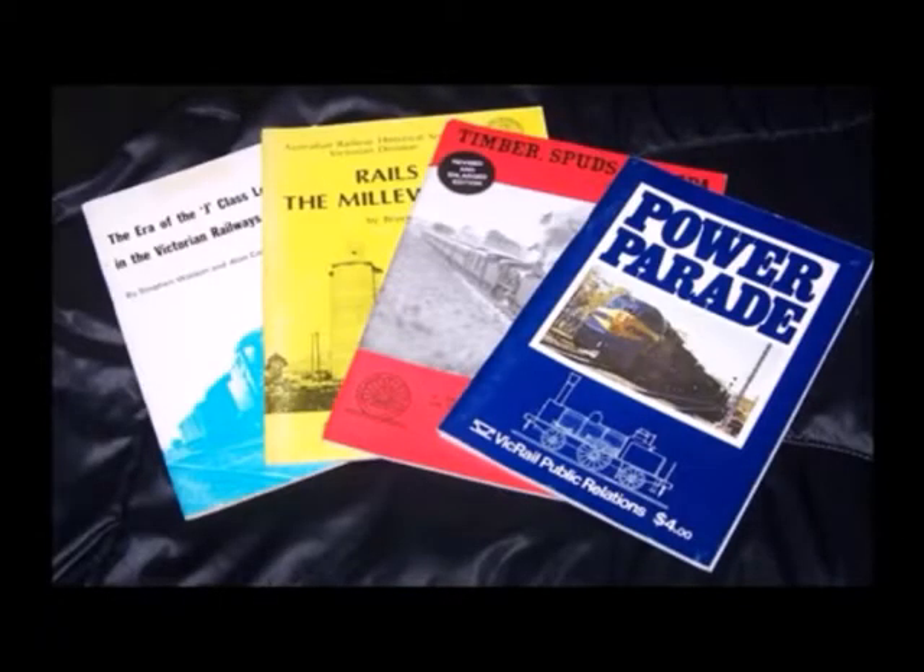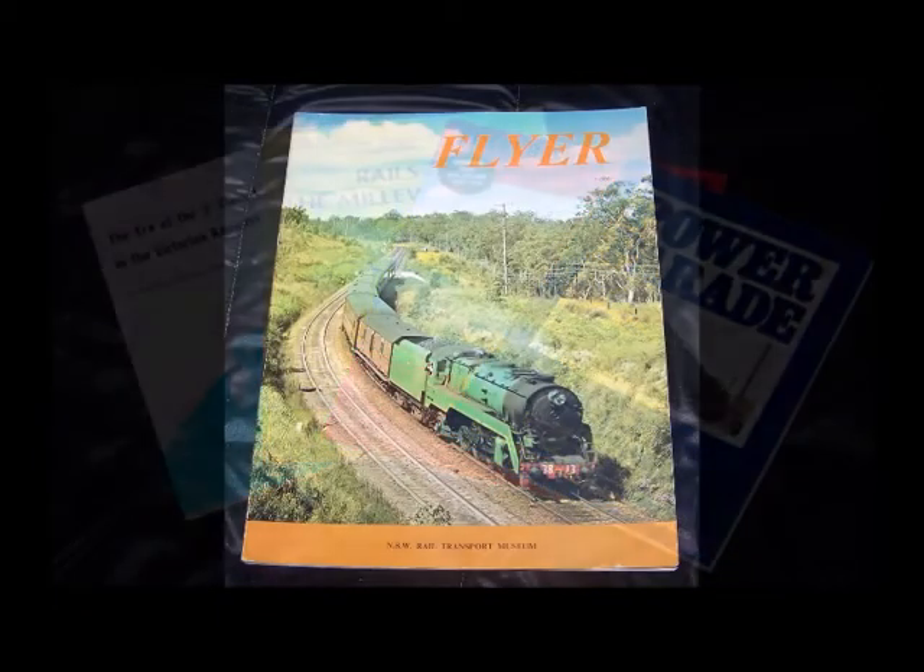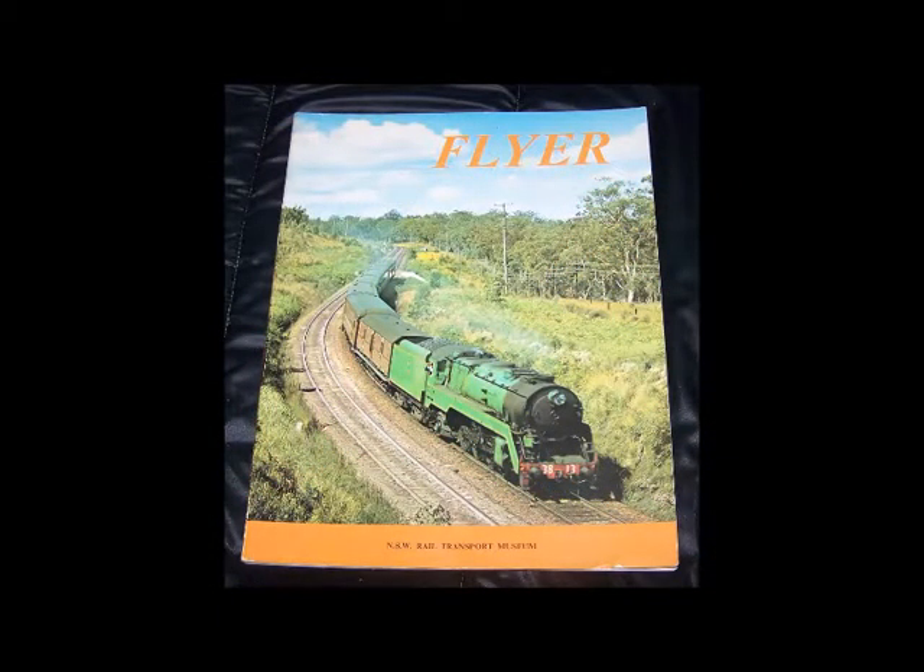Hello and welcome to episode 24 in the series. For this episode I'll be covering a book on a famous Australian train. For episode 24 I am covering Flyer, which is published by the New South Wales Rail Transport Museum in 1970.